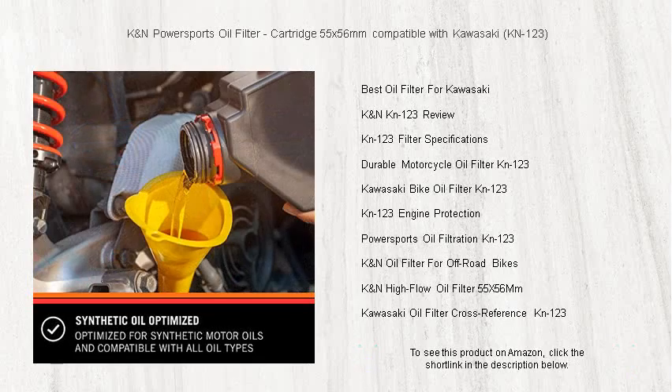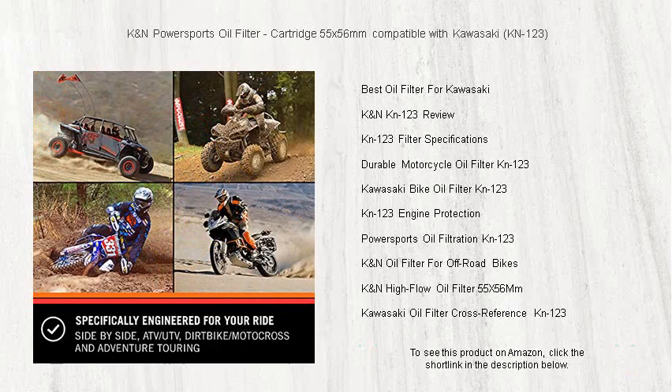Plus, it's incredibly easy to remove, thanks to the heavy-duty canister and anti-slip coating. Don't settle for less — upgrade to the K&N PowerSports oil filter and experience the difference in your Kawasaki's ride today.